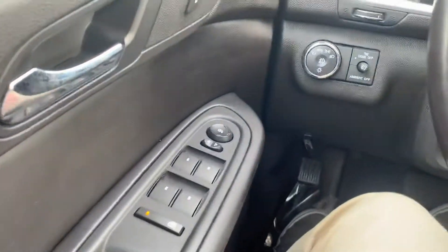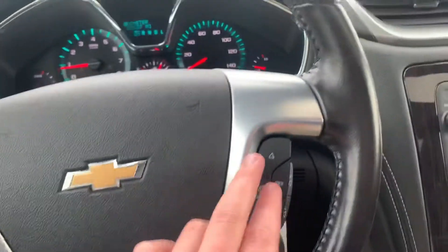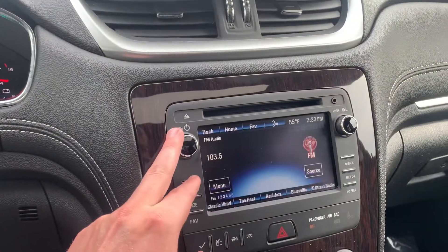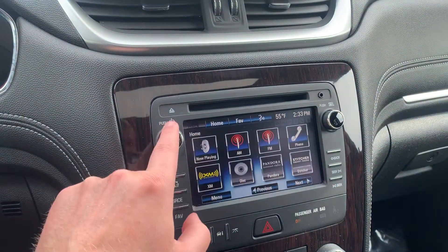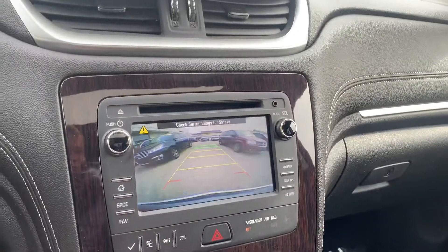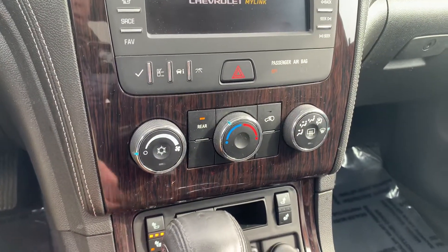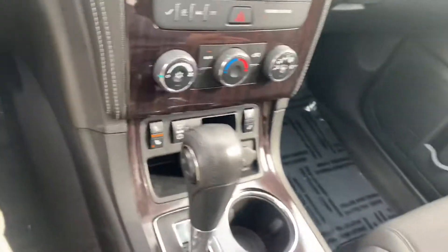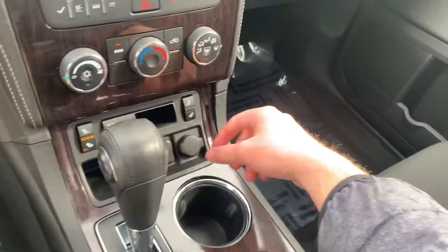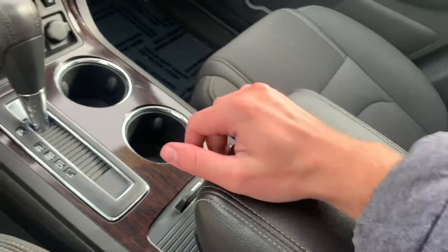Power mirror, power lock, and power window control switches. Auto headlight settings are there. Cruise controls are on the left side of the steering wheel, with the hands-free wireless technology on the right. We do have heated seats in this one. Since I remote started it and it's kind of cold today, it had automatically turned the front heated seat on, which was pretty nice. We do have the adjustable front center console.